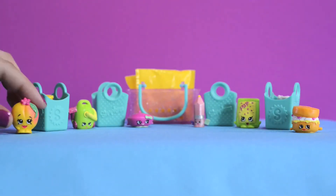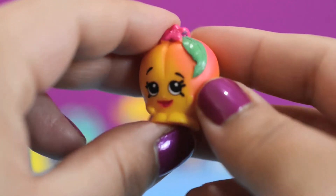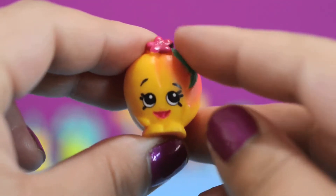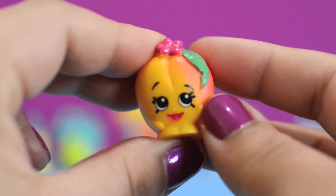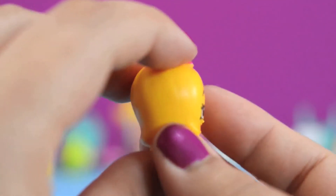First up, we have Peachy! She's a common from the fruit and veggie category. Look at her lovely green leaf and her precious pink flower! And her little backside — it looks like a little tushy! She's so cute!